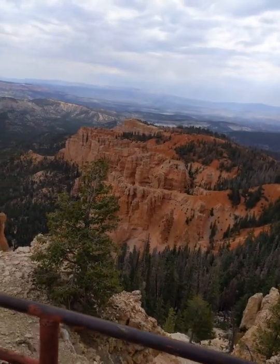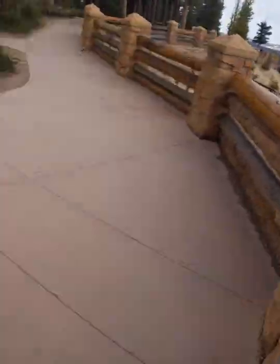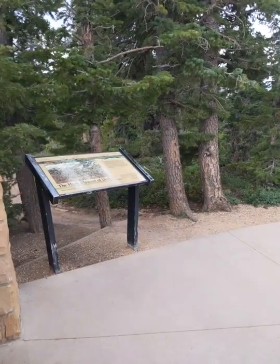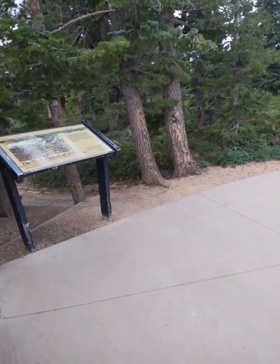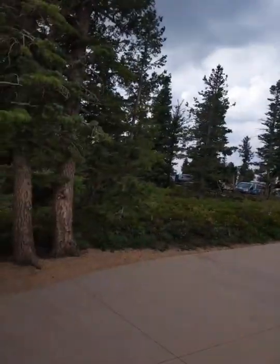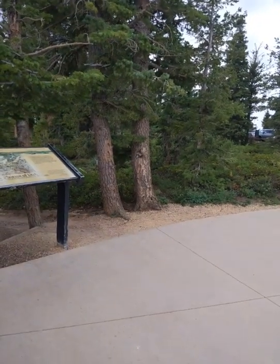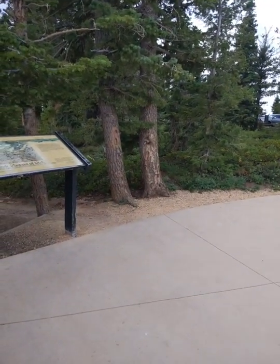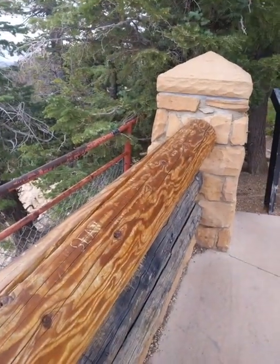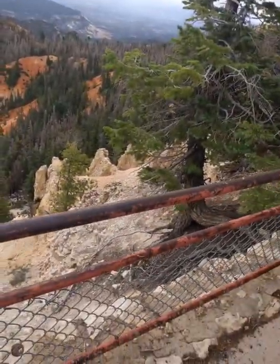A lot to see here. There's a road that goes from the visitor center all the way up here — it's 18 miles, and this is the end of it. It's very cool up here, temperature-wise and view-wise.